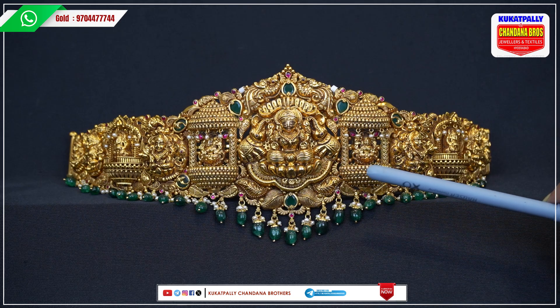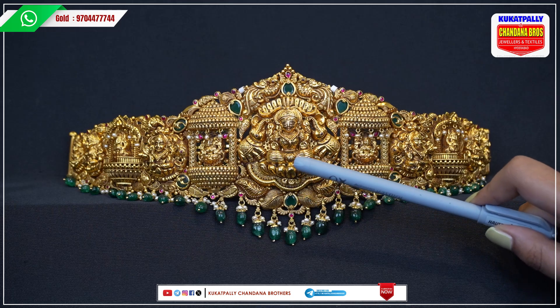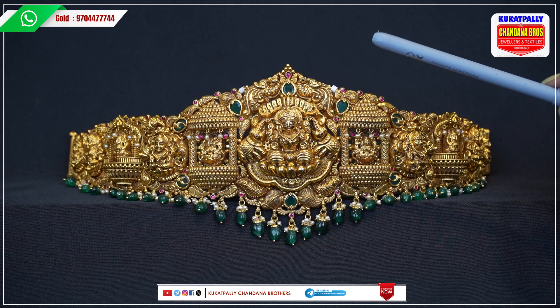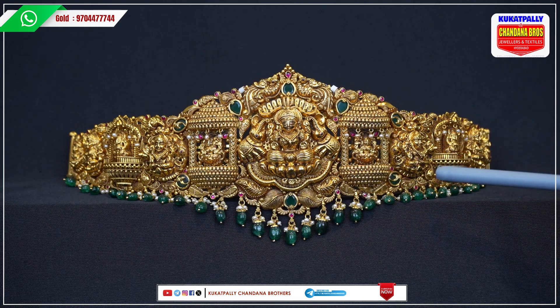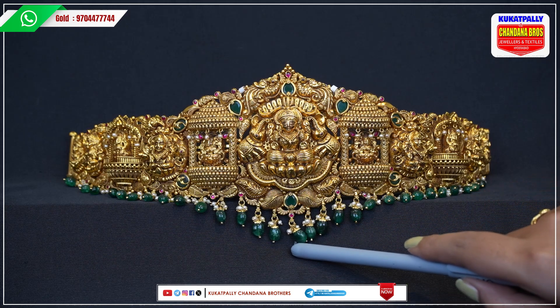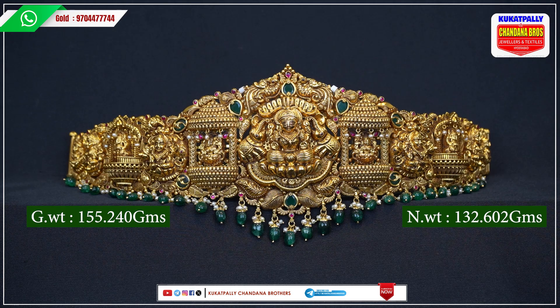After that, you have a highlight A740 Lakshmi design, and we will make a heavy design of the Lakshmi Devi. We are also making green — the first design of the rubies and red emeralds, and the first design of the white color pearls. The pricing is 155.240 and 132.602, and there are also a lot of best designs.